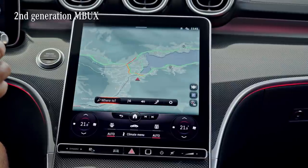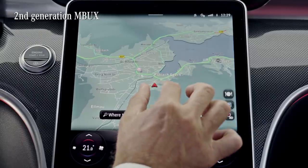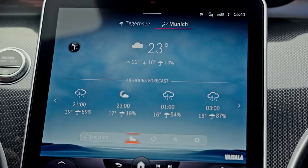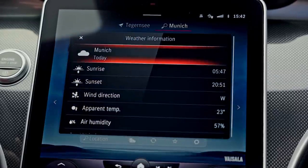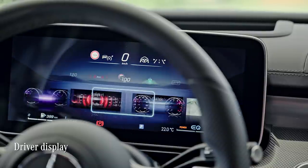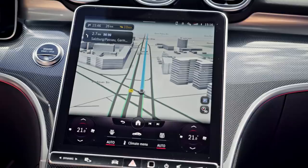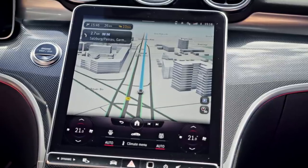This is the second generation of MBUX. It's more intuitive and full of advanced technology for updated infotainment and connectivity. What strikes me right away is the fully customizable driver display right in front of me and this giant central display that controls most of the car's functions.